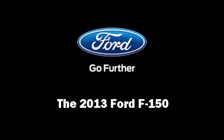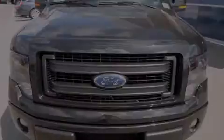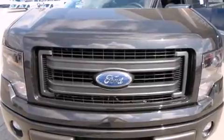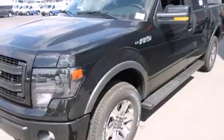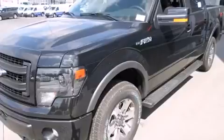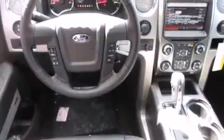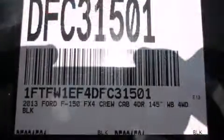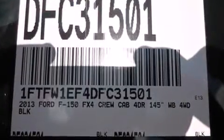Familiarize yourself with the 2013 Ford F-150. A 5.0-liter V8 engine pairs with a sophisticated six-speed automatic transmission. For added security, dynamic stability control supplements the drivetrain, and four-wheel drive allows you to go places you've only imagined.